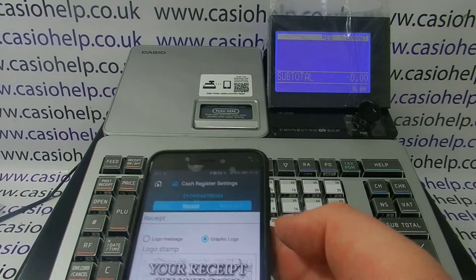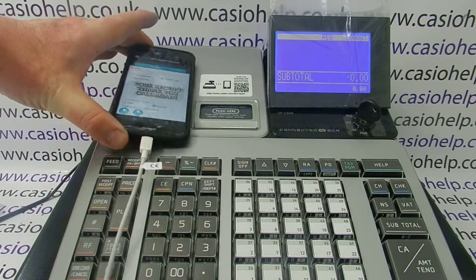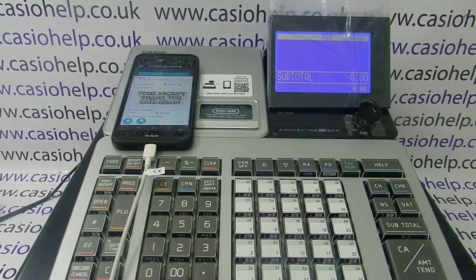For more information on using the ECR Plus app and the new range of SRS registers, please visit casiohelp.co.uk. Click on any of the links appearing now and feel free to subscribe to the CasioHelp YouTube channel. Thanks for watching.